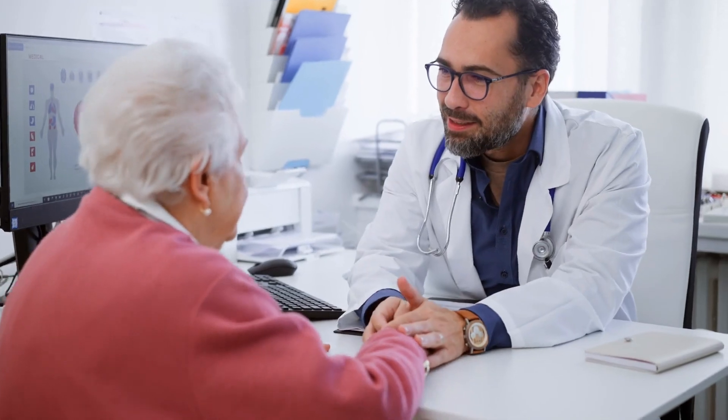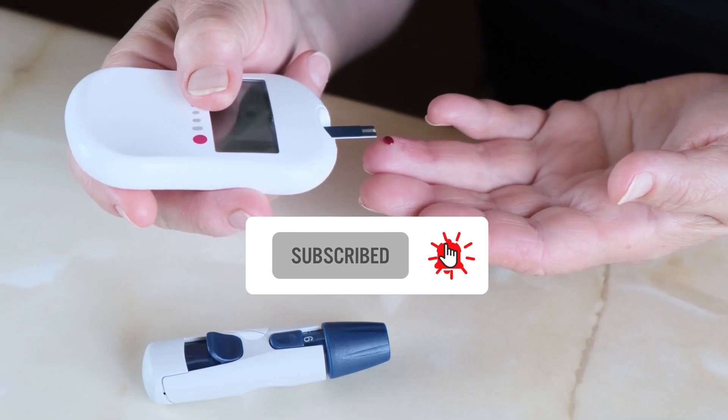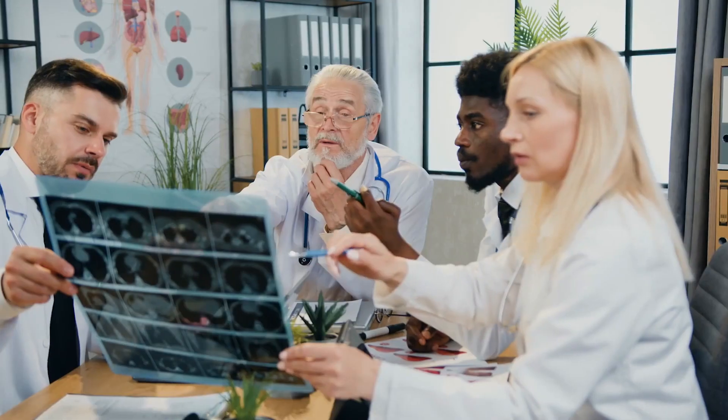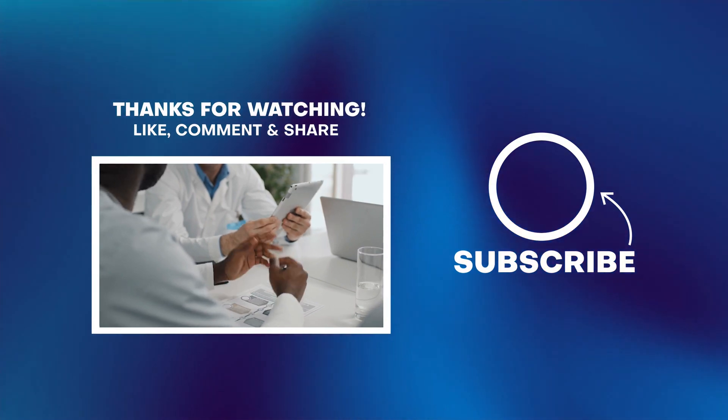If you found this video helpful, make sure to like this video, subscribe to this channel, and hit that bell button for more tips on diabetes. Check the link below for the playlist on this topic — there's more information you would not want to miss.